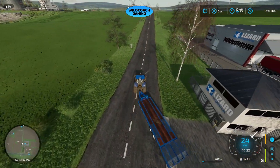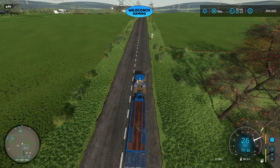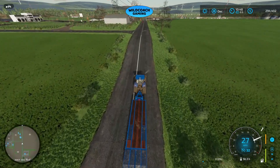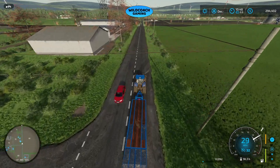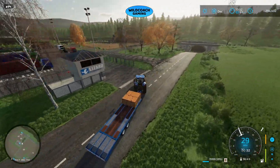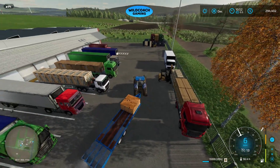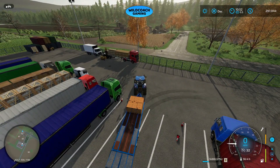We're going to go pick up the last load, bring it over here, and figure out what our grand total was for selling the flour today. After this we'll sell the silage — we have a trailer full of silage bales we can sell — and then maybe take a load of milk over to the dairy. Here we are pulling in with our last load of flour, backing right in. We have 16,000 liters left to sell.